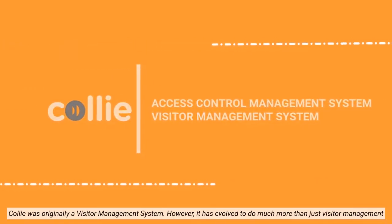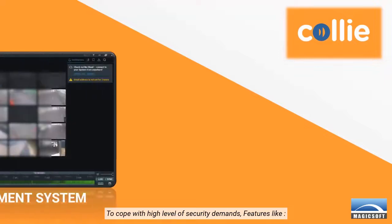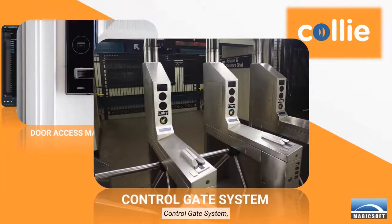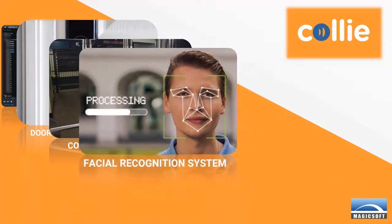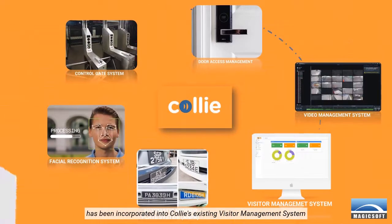Kali was originally a visitor management system. However, it has evolved to do much more than just visitor management. To cope with high levels of security demands, features like video management system, door access management, control gate system, facial recognition system, and automatic number plate system have been incorporated into Kali's existing visitor management system.